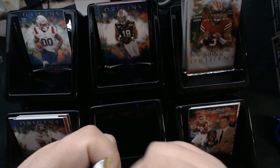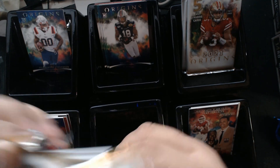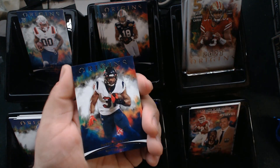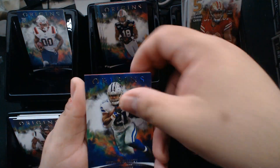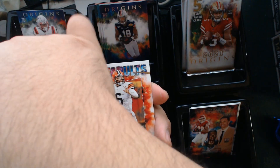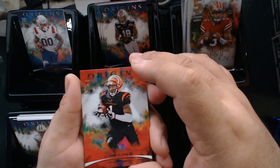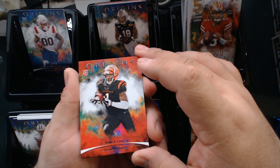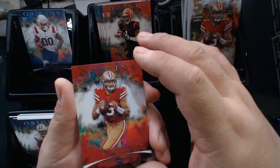So you get about 35 cards — seven packs, five cards each — and I think two numbered cards per box. We have David Johnson, Ezekiel Elliott, a Catapults Baker Mayfield, and then we got Ja'Marr Chase, who I believe was Offensive Rookie of the Year in 2021.